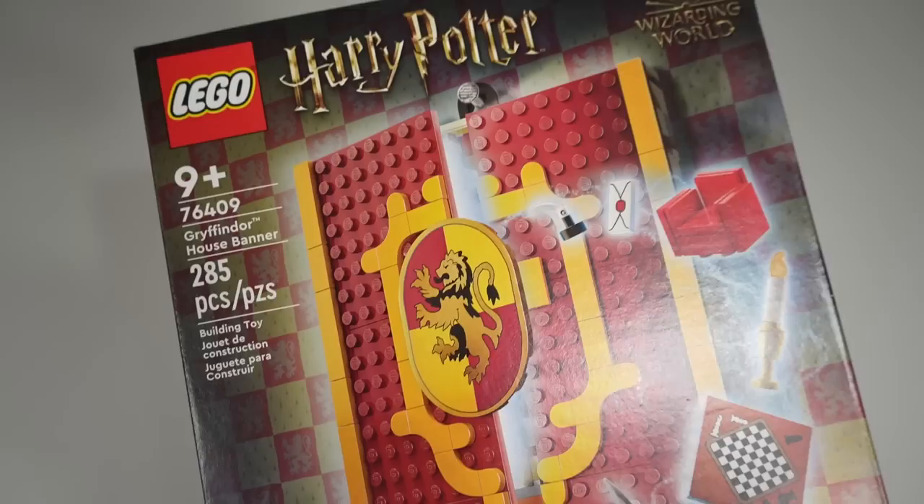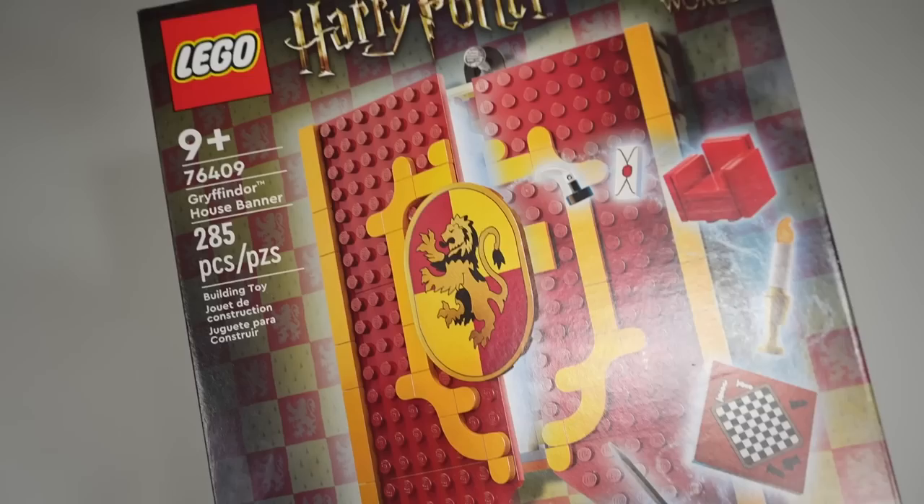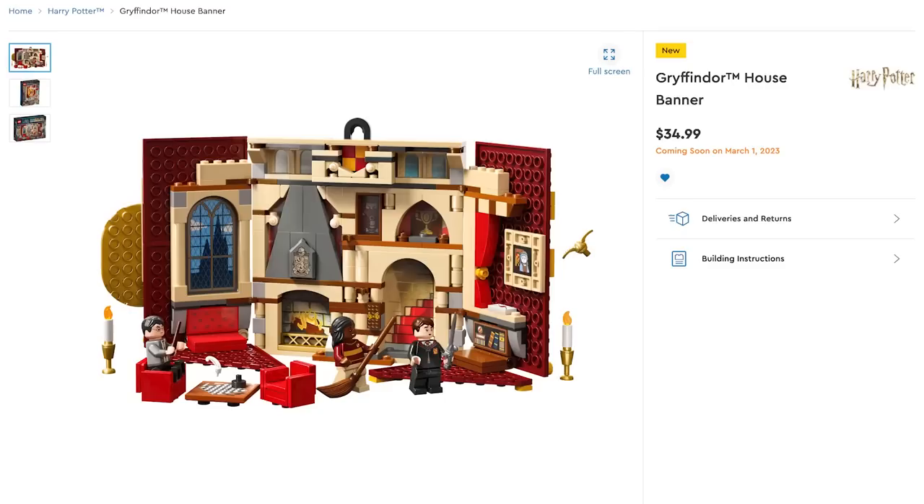In 2023, we said goodbye to brick-built books and hello to school banners with this brand new range of Harry Potter buildable objects. This time, instead of depicting various classes, we have gone for the good old school common room, starting off with the classic Gryffindor common room. This is set 76409, Gryffindor House Banner.